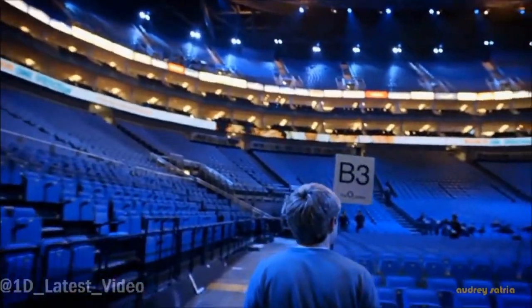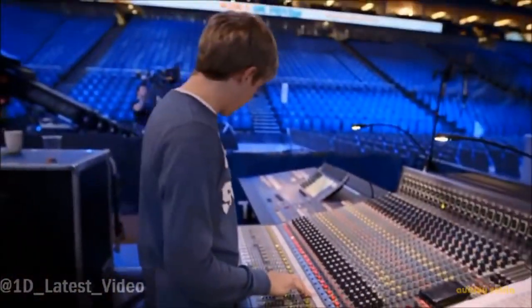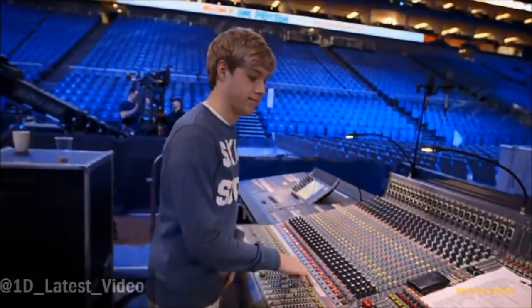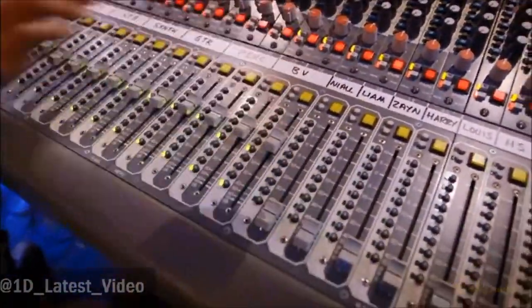Let me take you over here to the sound desk. To be honest, I don't know what any of this is. They're here — Niall's guitar. So that's me: 137 decibels, the same as a NASA rocket taking off.